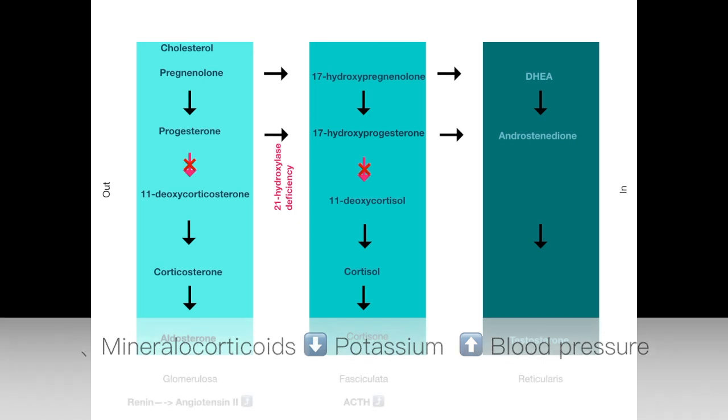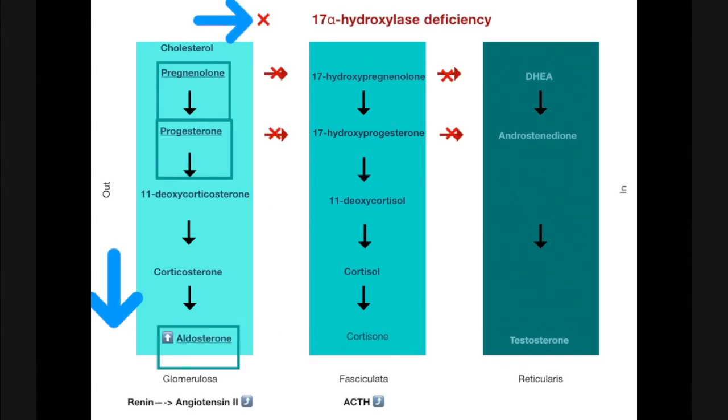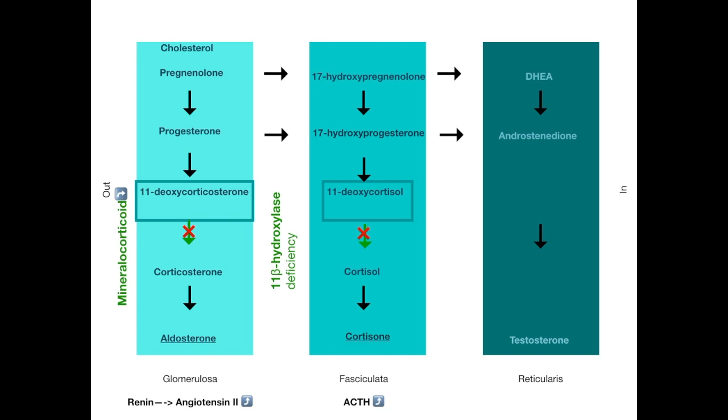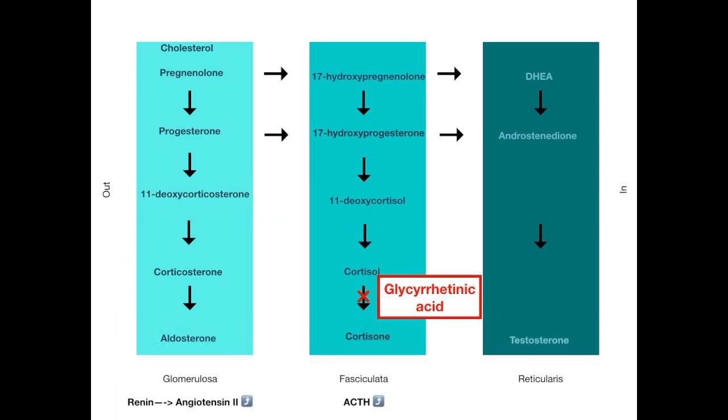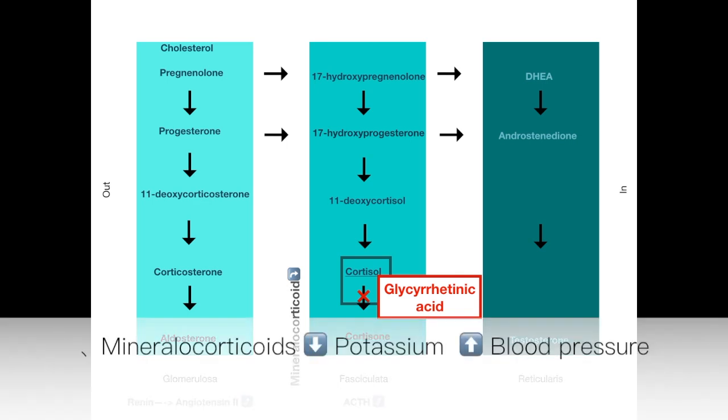17-alpha hydroxylase deficiency will cause hypokalemia as it involves excessive aldosterone production. Similarly, 11-beta hydroxylase deficiency will also lead to an increase in mineralocorticoid activity and hence hypokalemia. Glycyrrhetinic acid consumption prevents the conversion of cortisol to cortisone. Cortisol has the ability to work like aldosterone as well, so that can also cause hypokalemia.